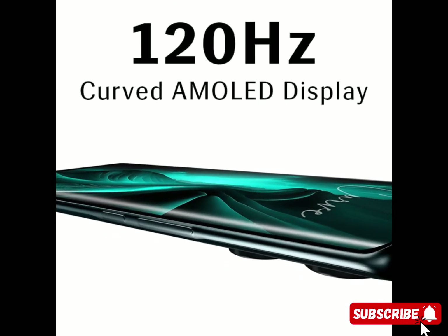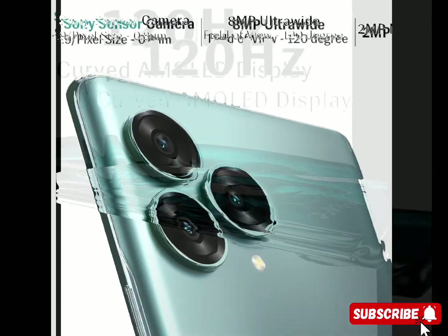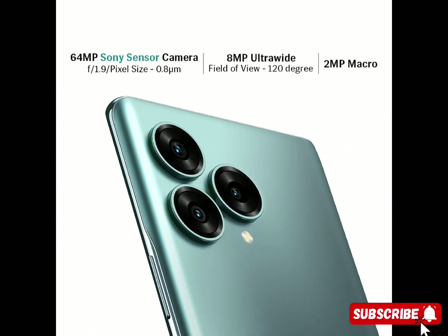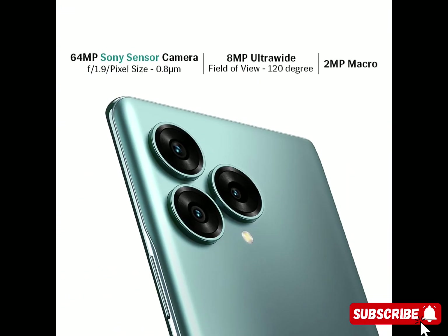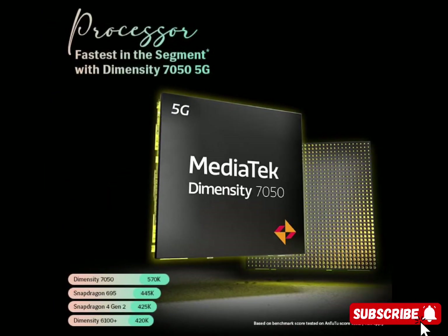Manufacturer: Lava. GPS: true. Compatible devices: cars, speakers, earphones, headphones, TVs. Video capture resolution: 4K. Item dimensions: 16.2 L × 7.4 W × 0.9 H centimeters.